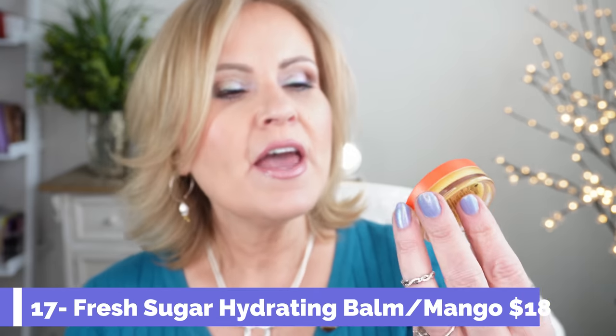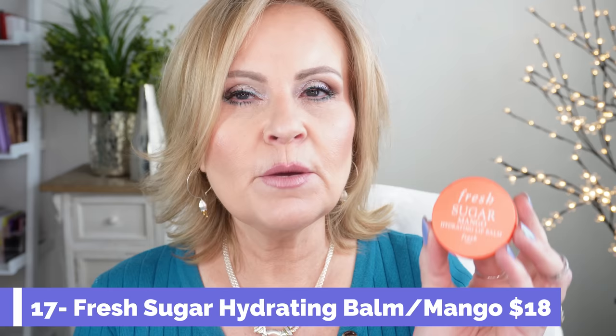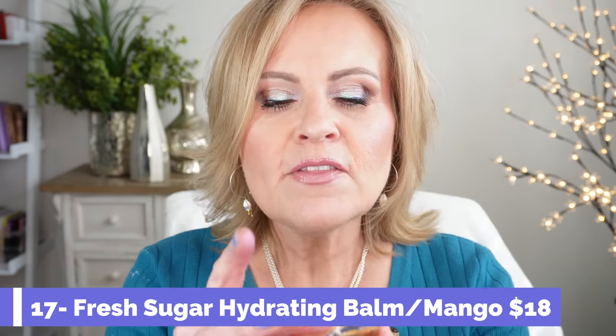I have another balm in the lineup — this one is from Fresh. It's their Sugar Hydrating Lip Balm, and this is a limited edition mango one. Oh my goodness, it smells amazing and is so nourishing on the lips. It's a thinner formula, great for everyday use as a lip balm. I was going to get the watermelon one until I saw this mango version. I think they're really good and I can't wait to get the watermelon one too.